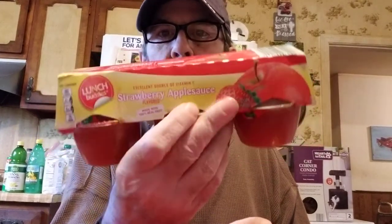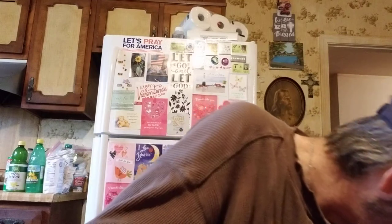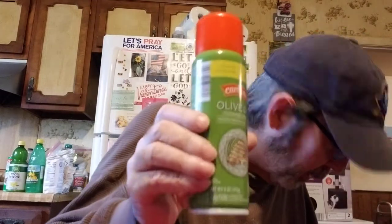She got some strawberry flavored applesauce — there are six of them in there. And she got some peaches and strawberry Jell-O. She also got another pan spray.